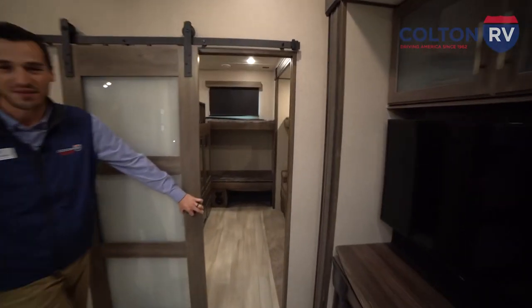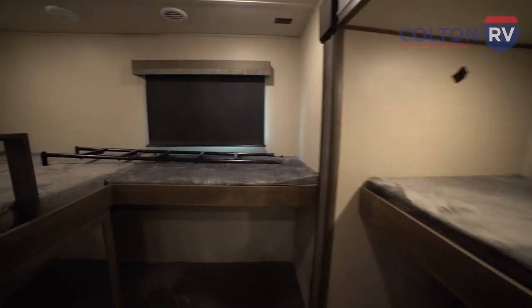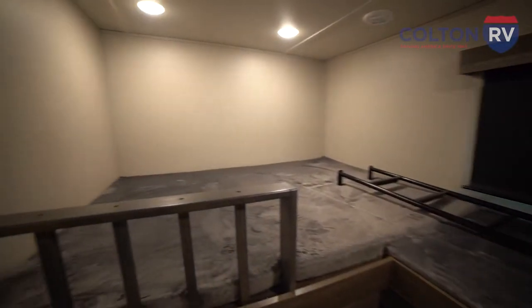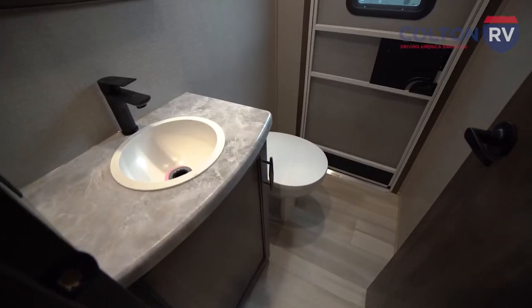At the back of the Solitude, we have the very best part — a bunkhouse. If you've got kids, we've got room for them and their friends. There's just tons of sleeping space back here, and there's even another half bath back here too.